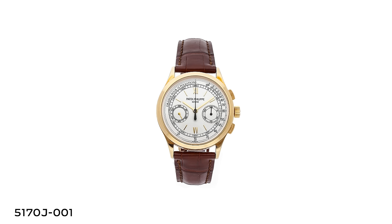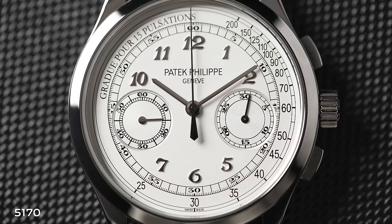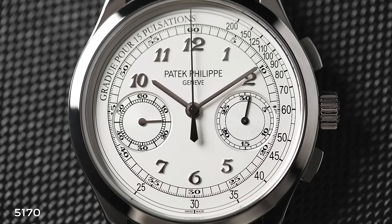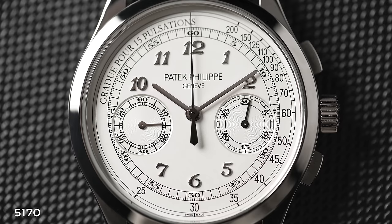It came out in the form of the 5170, which was actually their first in-house chronograph movement. It came in at around 39.4 millimeters — definitely smaller, much more traditional in aesthetic, more refined case, traditional proportions, pulsation track going around the dial. A much more 1940s aesthetic, I would say, for the traditional collector.